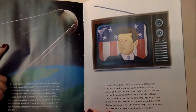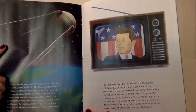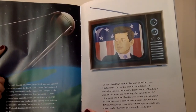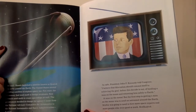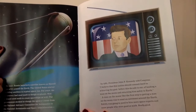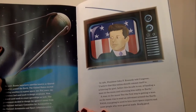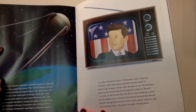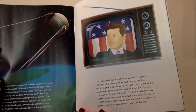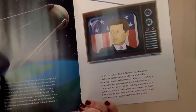In 1961, President John F. Kennedy told Congress, "I believe that this nation should commit itself to achieving the goal before this decade is out of landing a man on the moon and returning him safely to earth." The first step to getting a man on the moon was to send an astronaut around the earth. NASA was going to need to hire more space experts and more people who were really good at math.